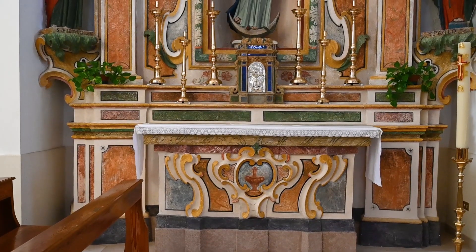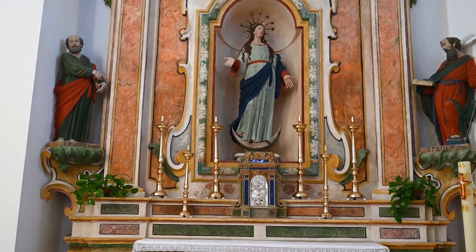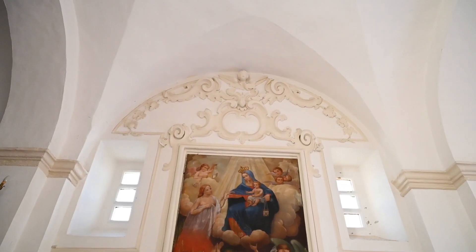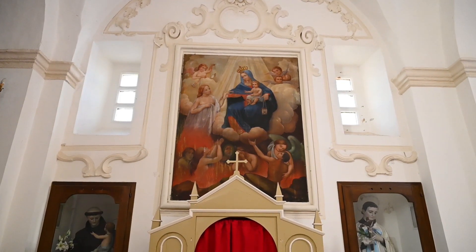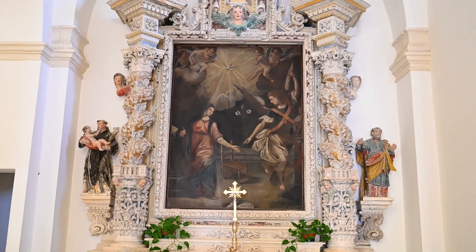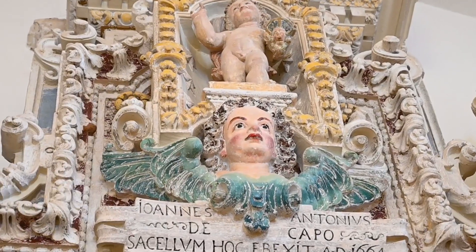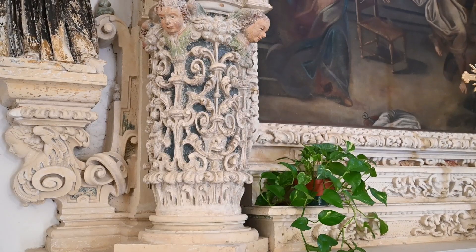The third altar, dedicated to the Immaculate Virgin from the 18th century, is characterized by Rococo lines and holds three polychrome stone statues, likely realized by Placido Buffelli. In the right side aisle, an altar dedicated to Our Lady of Mount Carmel shows the vane and some stucco portions. Another is dedicated to the Annunciation, commissioned by Giovanni Antonio De Capo in 1664, with the adjoining family tomb. It stands out for its exuberant Baroque modeling, characterized by finely decorated twisted columns.